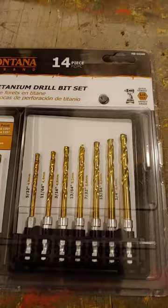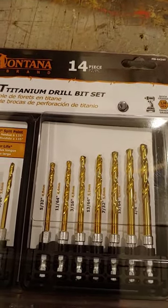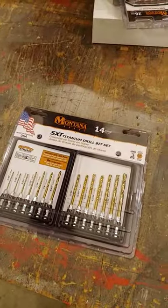As a matter of fact, right after I film this video. So check it out at montanabrandtools.com, promo code DFJ. Until the next time, this is Dirt Farmer Jay from DirtFarmerJay.com.